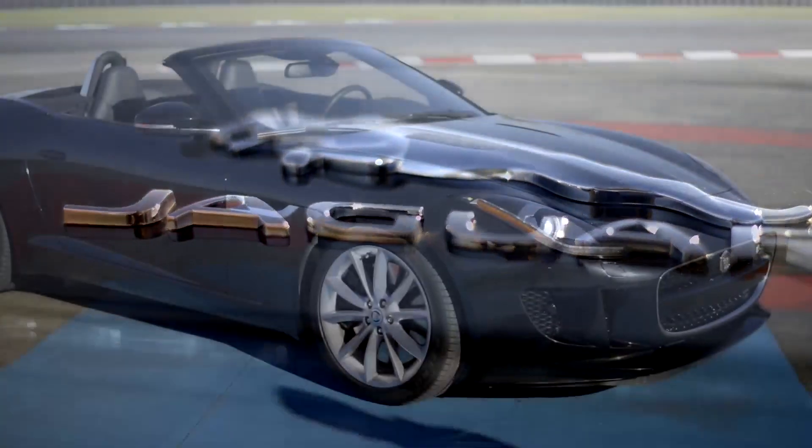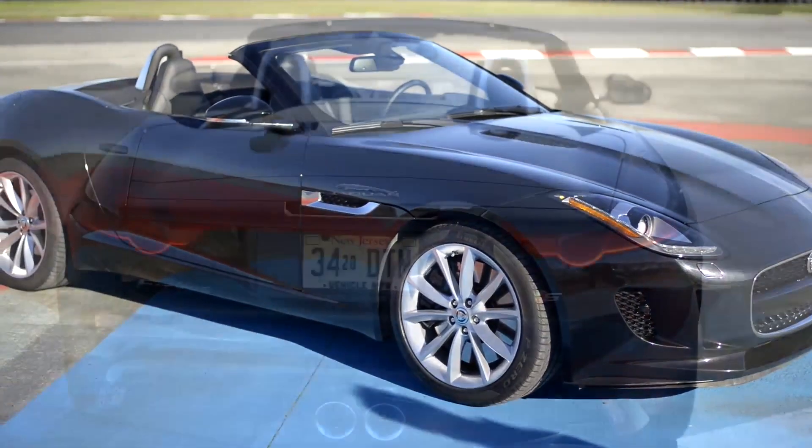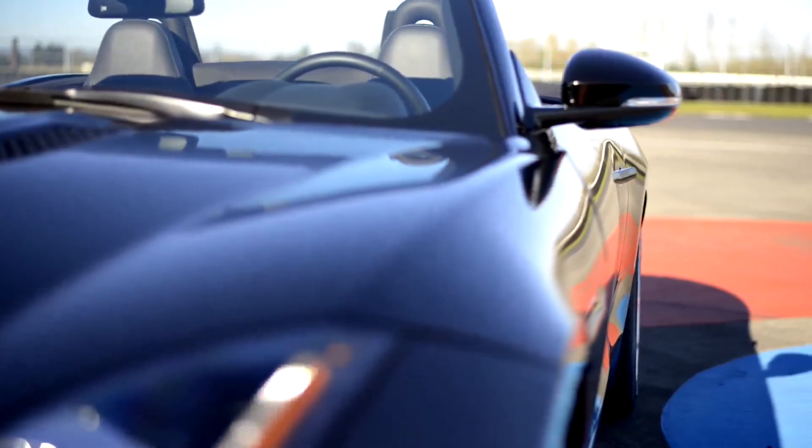This, as I'm sure you've already figured out, is the 2014 Jaguar F-Type Convertible. I think you'll agree with me, it's a thing of beauty. Until the coupe version was unveiled last year, I considered this the most beautiful car of the last two decades.